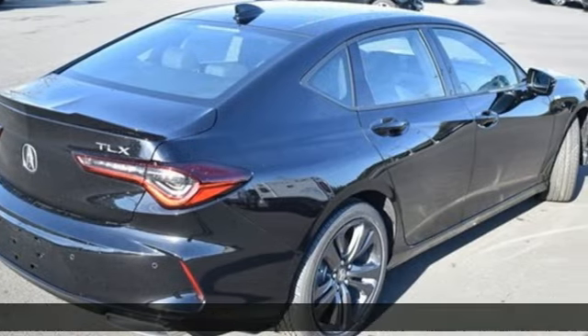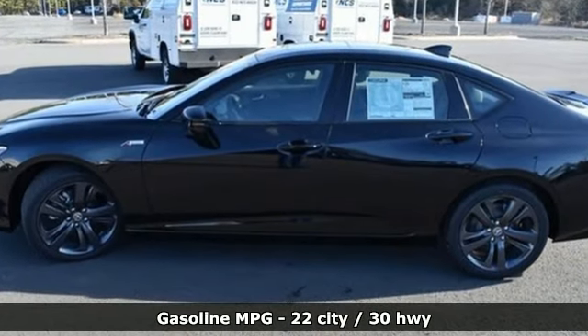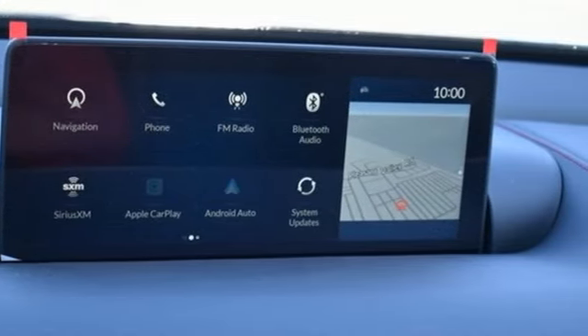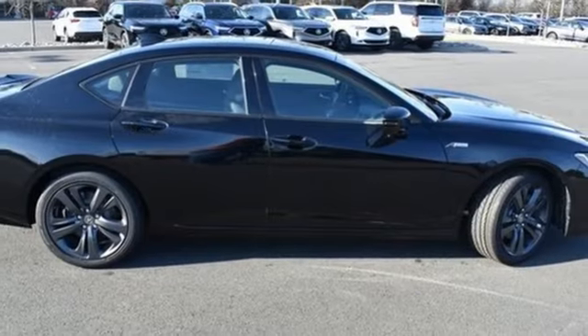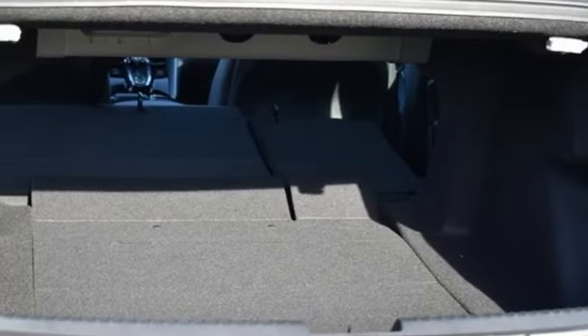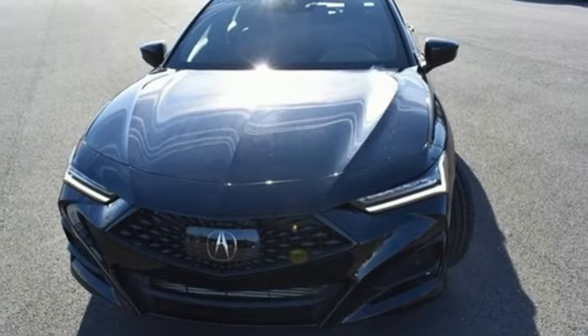It's well-equipped with the features you need: integrated navigation system with voice activation, dual zone climate control, Wi-Fi hotspot, express open and close sliding and tilting sunroof, intercooled turbo inline four-cylinder engine, gas pressurized shocks, and streaming audio.